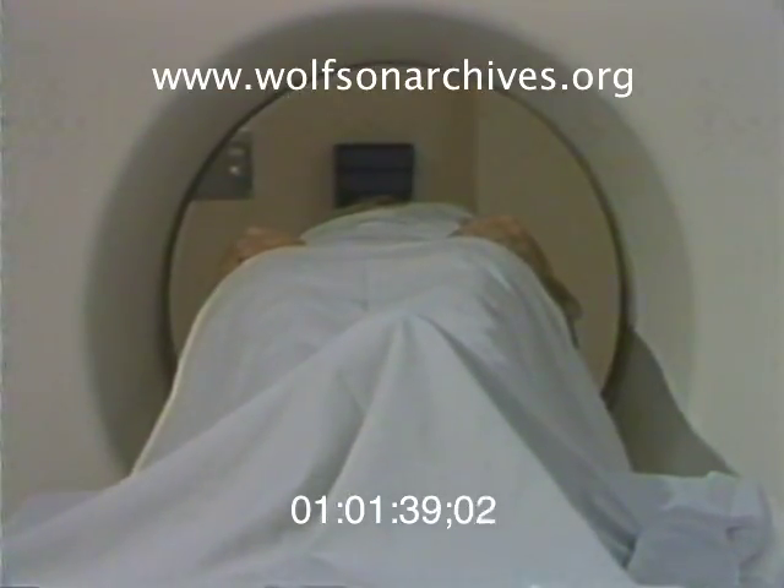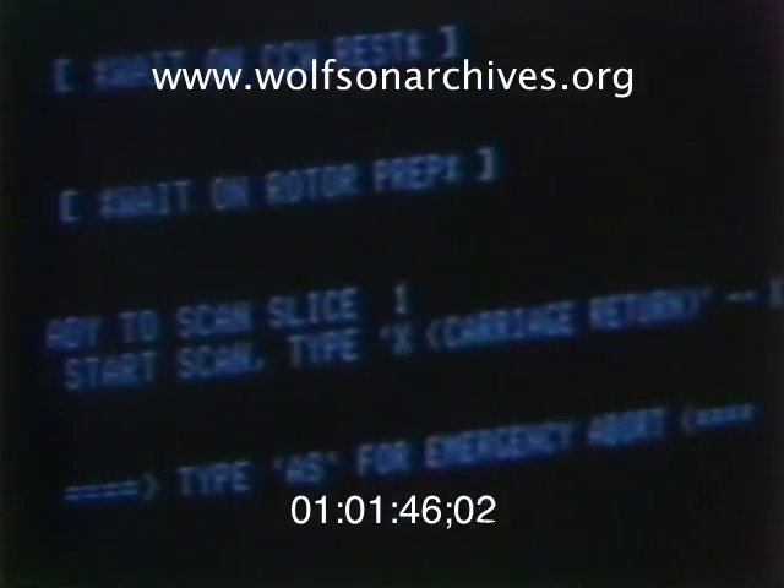The experts warn, however, that computer tomography is not a cure-all and most definitely not a general screening process. Its use will be limited to those who will get the most in benefits and the least in risks. Bob Mayer, Channel 4 News.